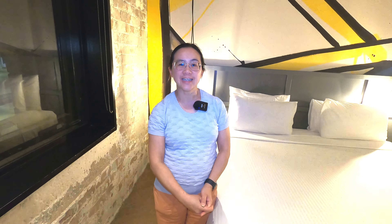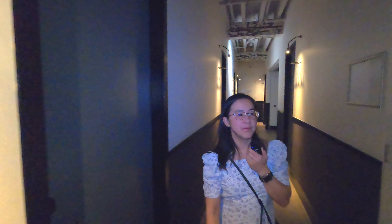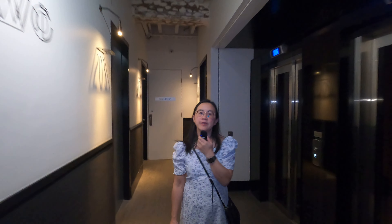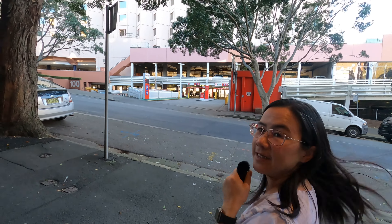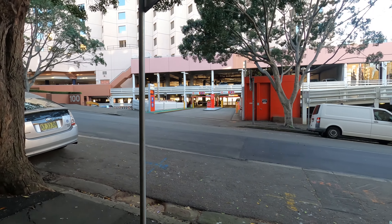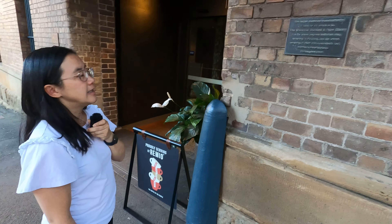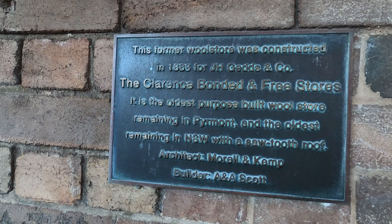It is a boutique hotel so it is a bit compact on the entry - it's very cozy. We're staying at level two tonight and it's very convenient - it's right outside the harbourside parking, so you can easily walk across from the Novotel as well. They serve St. Romeo's coffee, and this building was originally constructed in 1888. It's just on Murray Street.